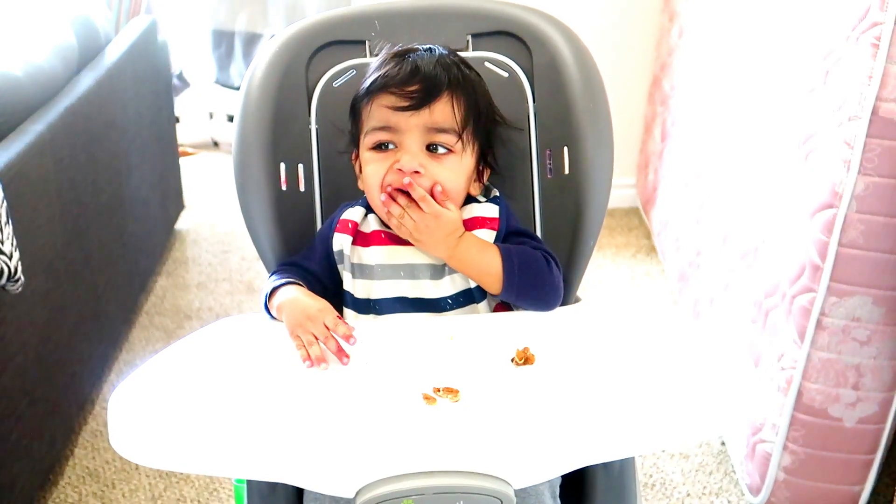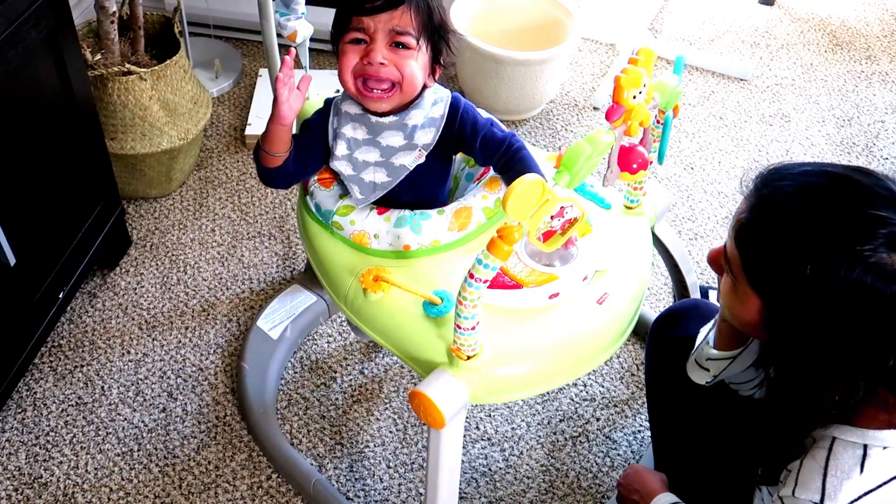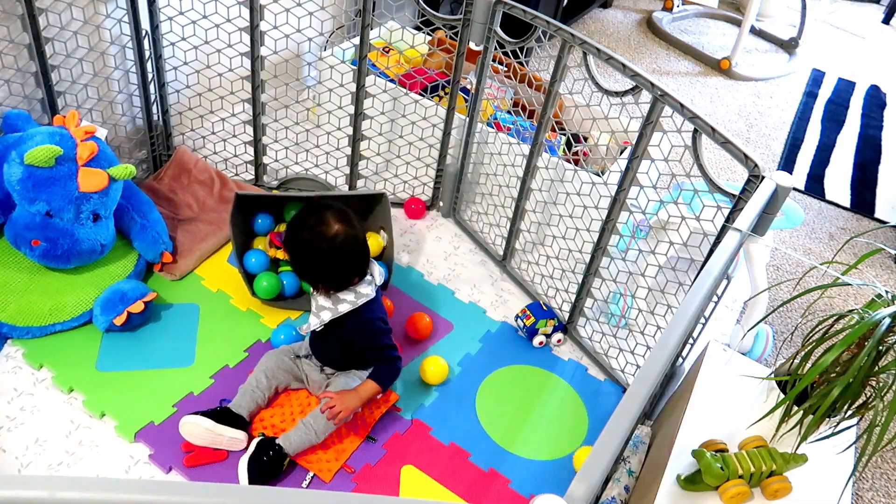Hey guys, welcome back to my channel. Today I'm sharing with you all our morning routine in quarantine, so let's get started.